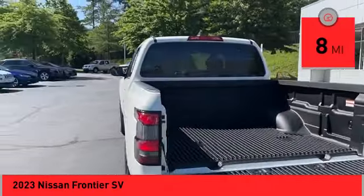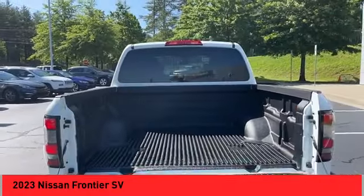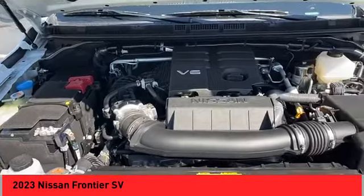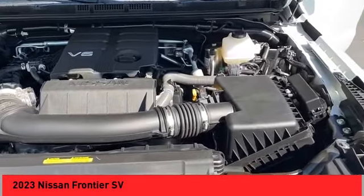Here are some of this vehicle's great options: hill descent control, traction control, stability control. Front suspension type: double wishbones and strut.